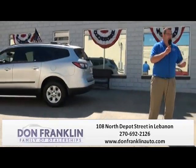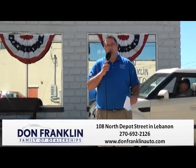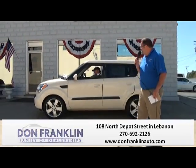The two vehicles we've talked about here qualify for our lifetime powertrain service contract. Give us a call and we'll tell you about the program and what all it includes. Lifetime powertrain service contracts do come with most of our vehicles.